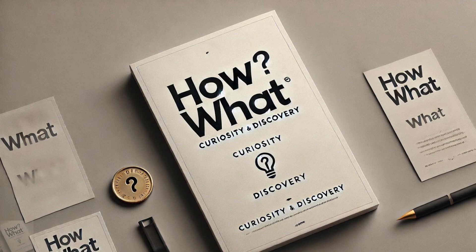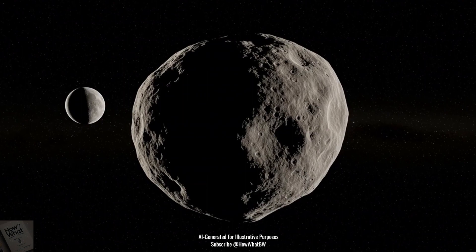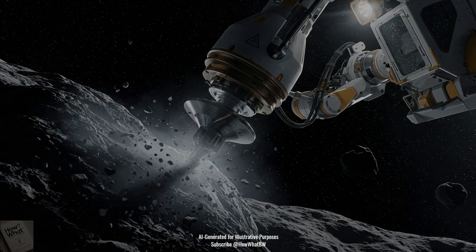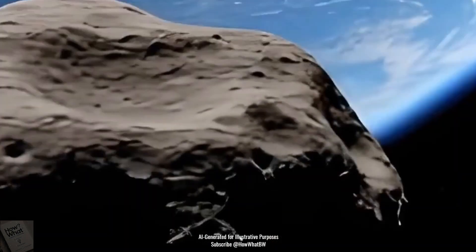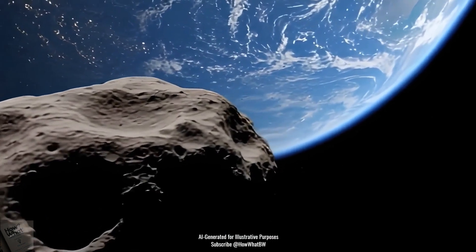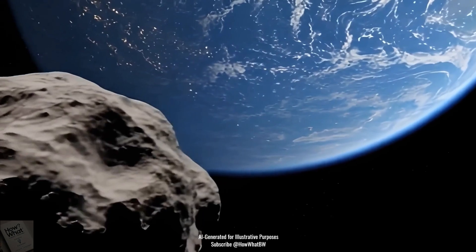Welcome to another video with How What. How do some asteroids get their own moons? What if asteroids were more than just space rocks? Did you know the biggest asteroid is a mini planet? Ever wondered about the mysterious space rocks floating in our solar system? Today, we're diving into some mind-blowing facts about asteroids.